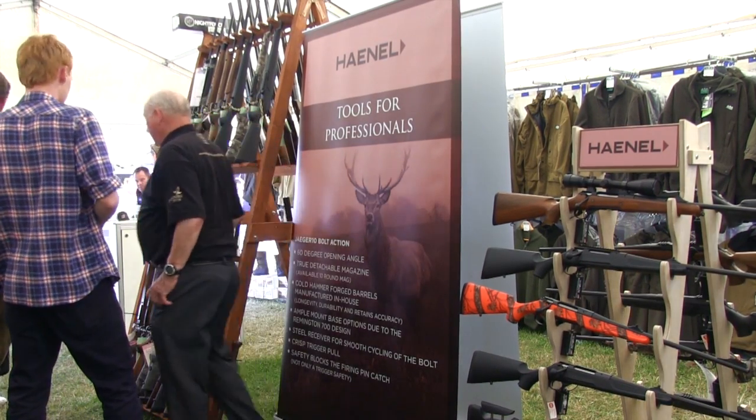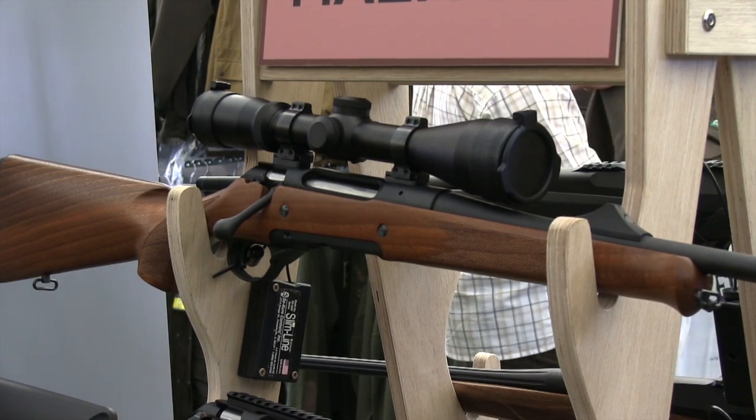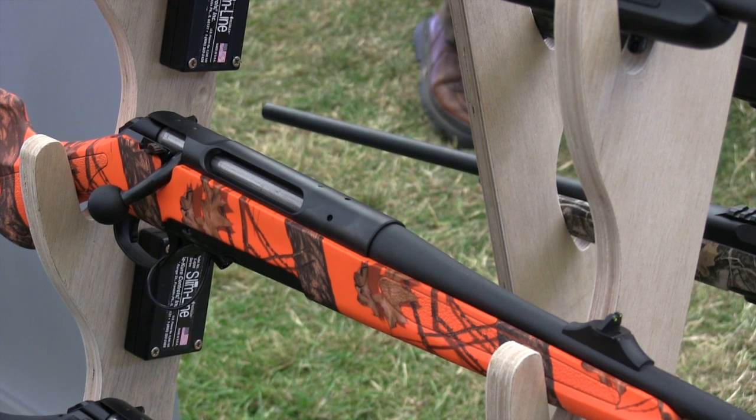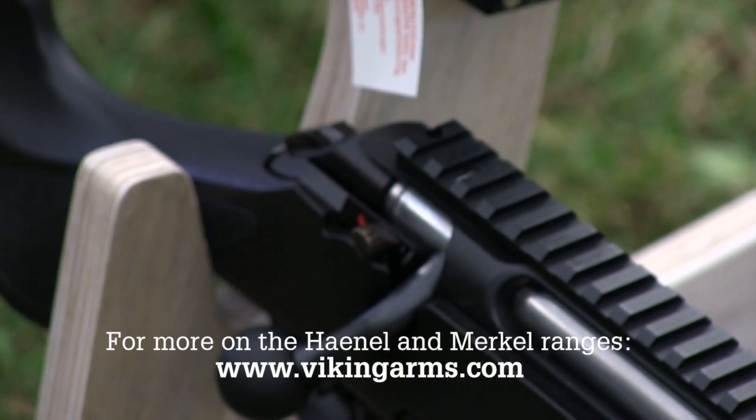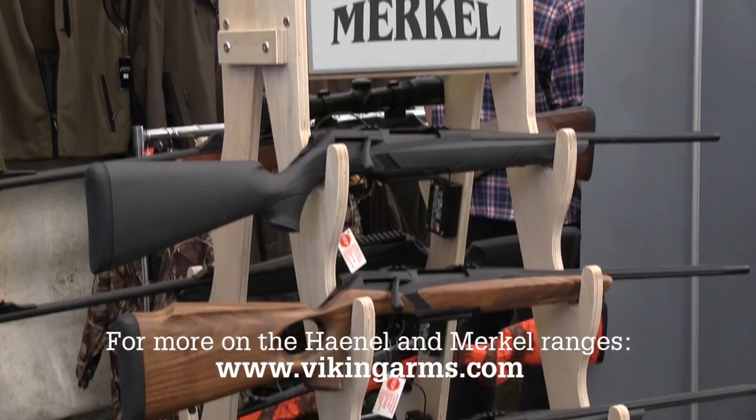The fair saw the Hainal Jaeger 10 rifle unleashed on the public. On sale at Swillington Shooting Supply's stand alongside Merkle, the rifle was present in many different finishes and the exhibitor reported an exceptionally high level of interest.